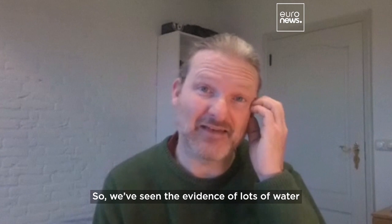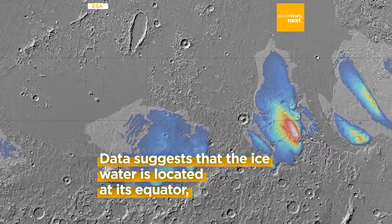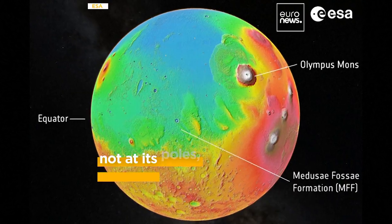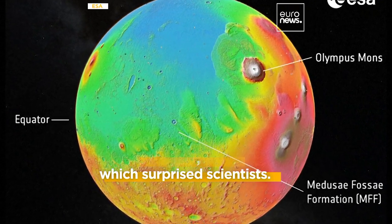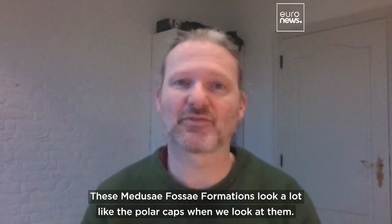We've seen the evidence of lots of water on the Martian surface in other places. These Medusae Fossae formations look a lot like the polar caps when we look at them.